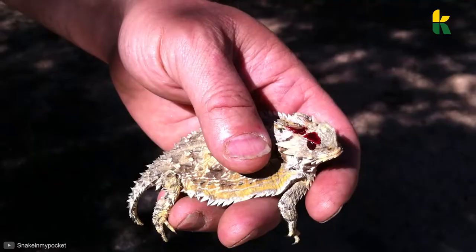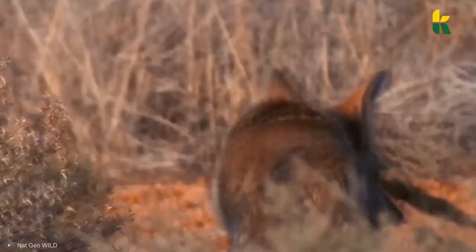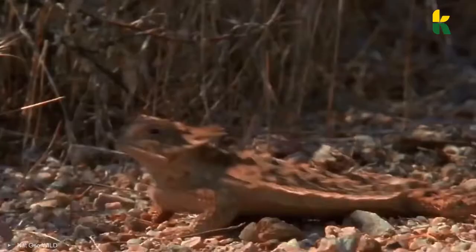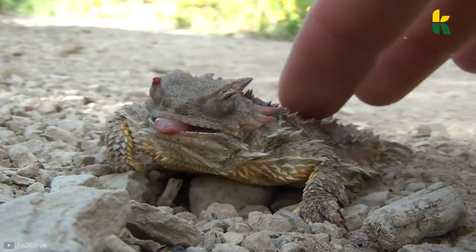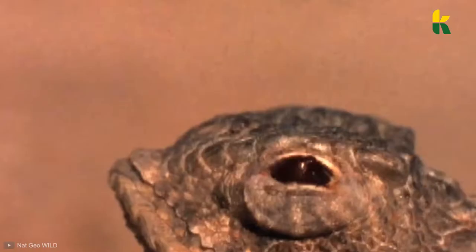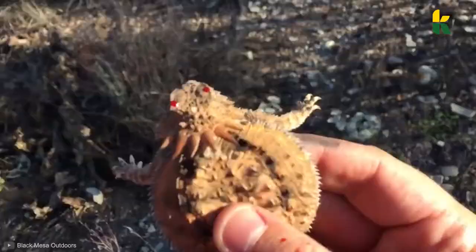And the perfect food chain wouldn't be complete without someone trying to eat the lizard. That's where the wild coyote comes into play. He tries to play with the lizard for a while before eating it, but just as it's about to devour the horned lizard, this prey ejects the blood that has built up in the bottom eyelid. It's just plain blood, but it's more than enough to repel the coyote and force it to retreat.